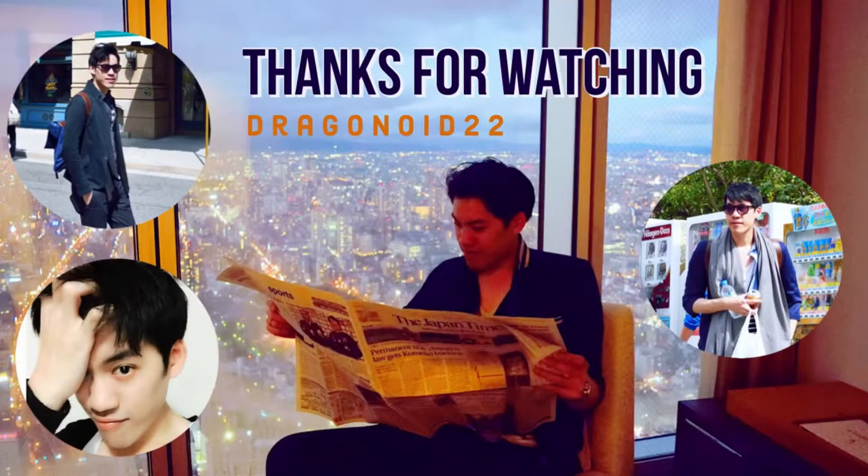I think I'm going to end the vlog here and hope to see you in the next video. We'll see you next time.